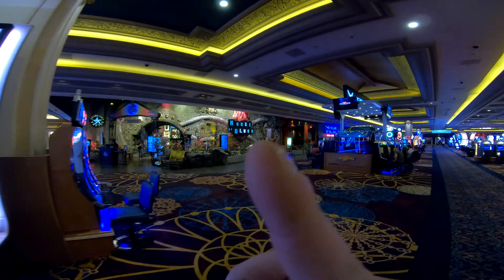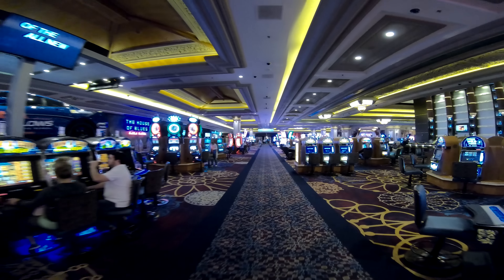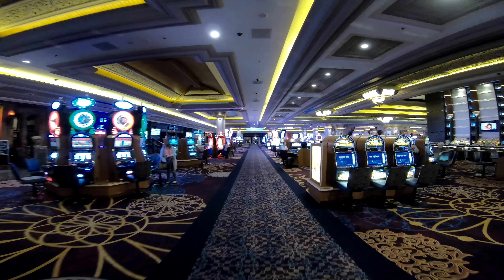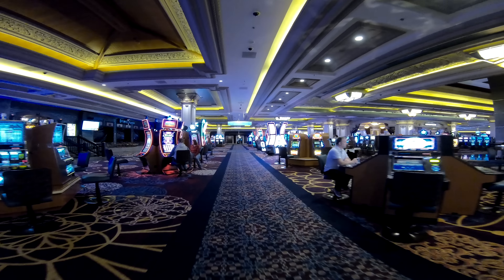House of Blues — if you're looking for that, it's going to be right over on the left side. There's a better sign for it — there's the House of Blues. And you can win a Corvette — wouldn't that be nice!